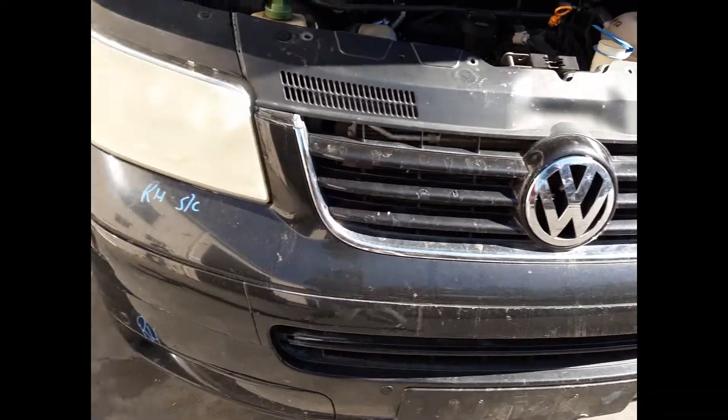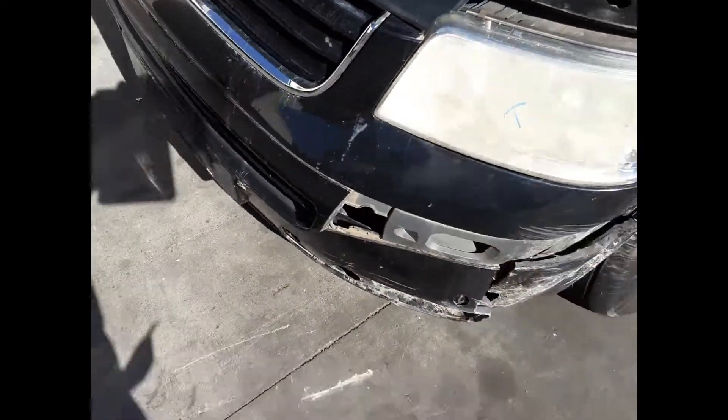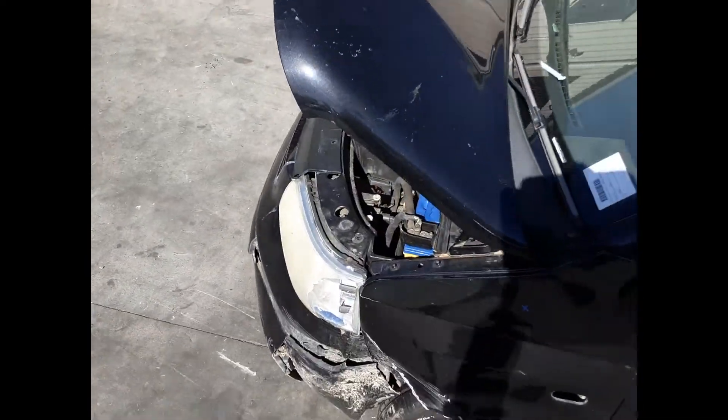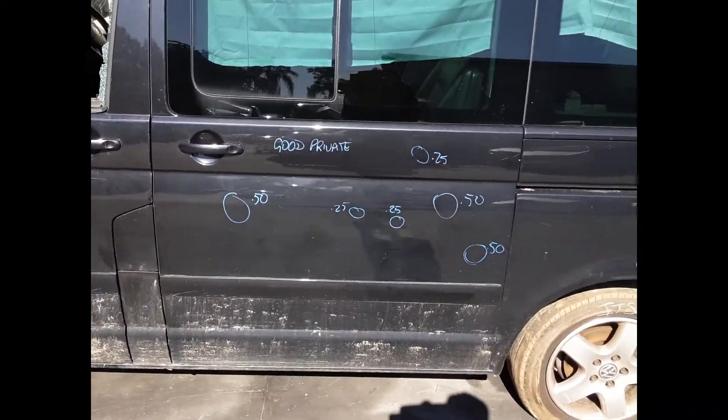We have the radiator grille, right hand headlight, right hand fog light. The bonnet has one small dent. Left rear door has multiple small dents.